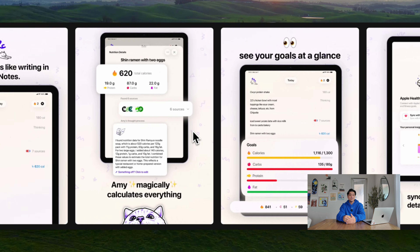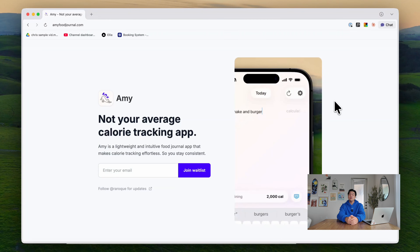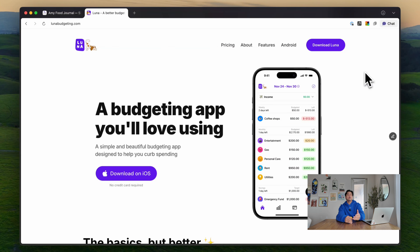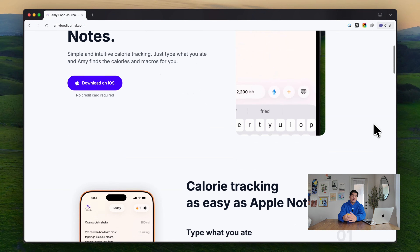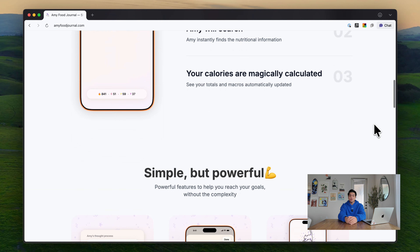Next, we worked on the landing page. Right now we have a waitlist page to collect emails, but we needed a landing page to showcase features and drive people to the App Store. To save time, I based it on the landing page I designed for my budgeting app, Luna, so it looks a bit similar — but I'm really happy with how it came out. I think it showcases the app in a very beautiful way and sets the tone for what users should expect.